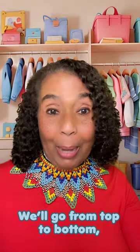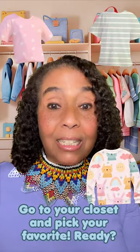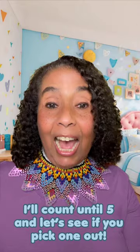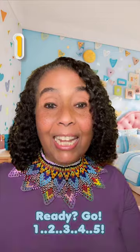We'll go from top to bottom, so let's start with a shirt. Go to your closet and pick your favorite. Ready? I'll count until five. Let's see if you pick one out. Ready? Go!